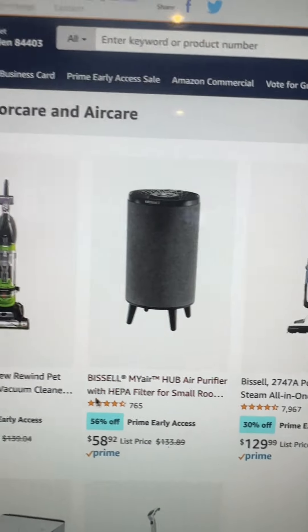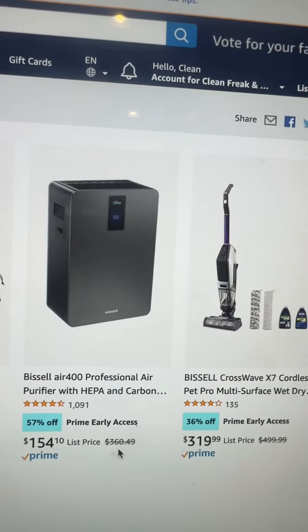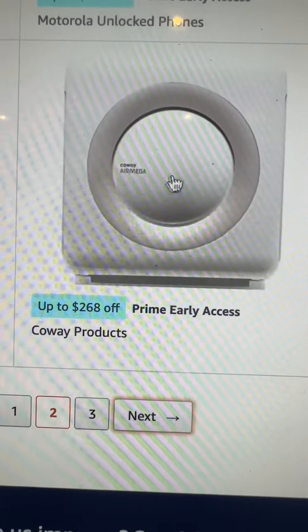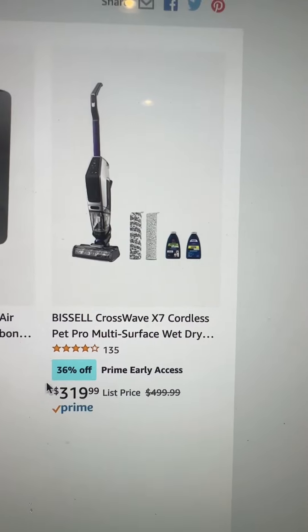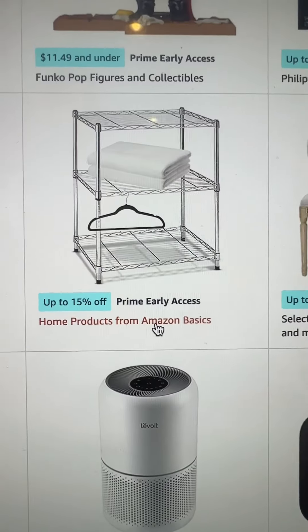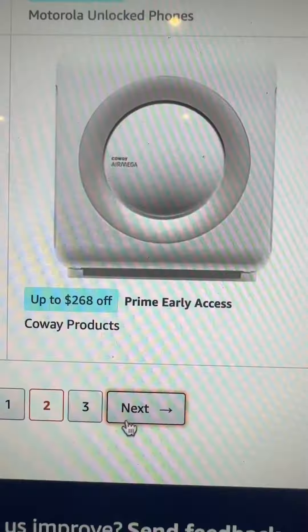I really love some of their holiday scents like peppermint — this is apple cider, which is very fall. There's Bissell on sale, 56% to 57% off. If you need an air purifier, this is the time to get it. I really like the Kowei products — kind of like a giant iPod — we have one with music and a timer and my daughter loves it. There's also the Bissell CrossWave X7 on sale for 36% off.